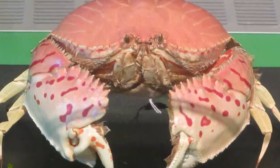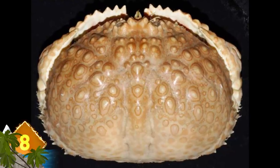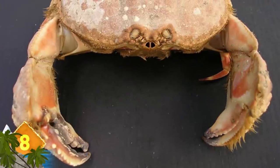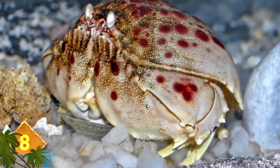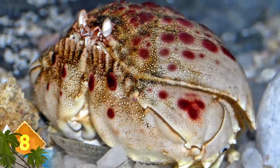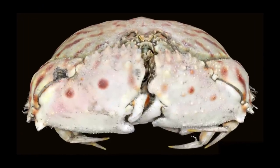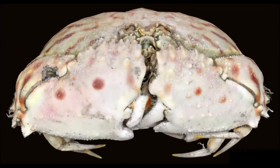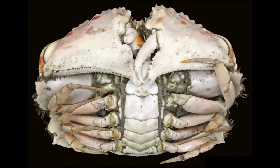Shame-Faced Crab. This small species of crab is found in waters across the Mediterranean Sea and the Atlantic Ocean. They get the strange name from the way their large front claws fold up to seemingly cover their face. But the claws are actually used for cracking open the shells of their prey and digging themselves into the sand. While under the sand, their claws can provide an air pocket, allowing the creature to breathe.